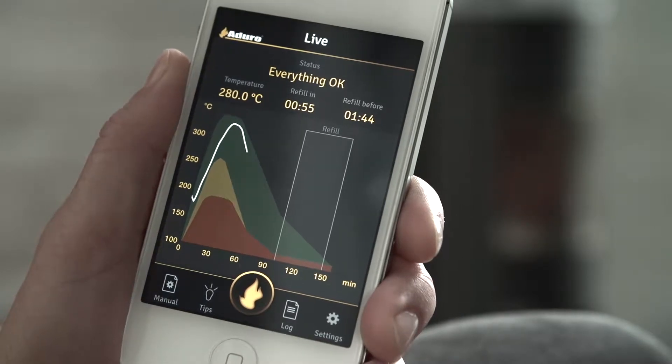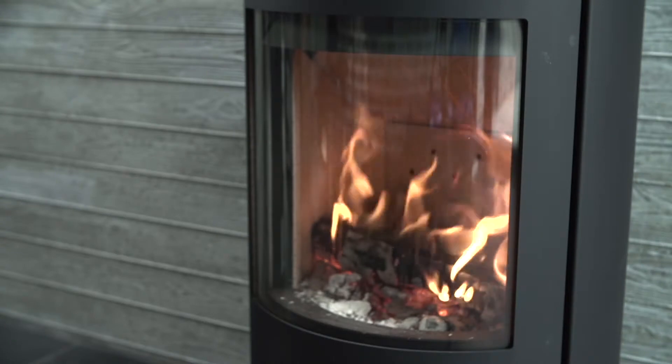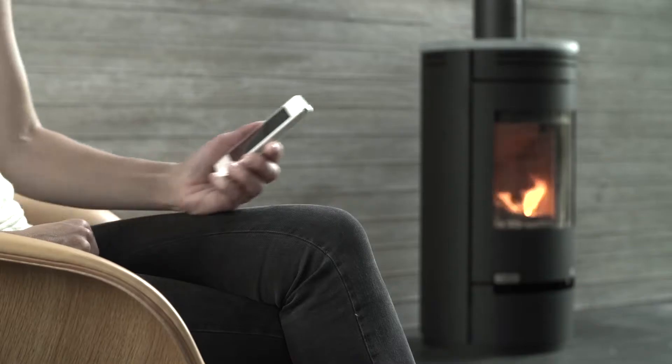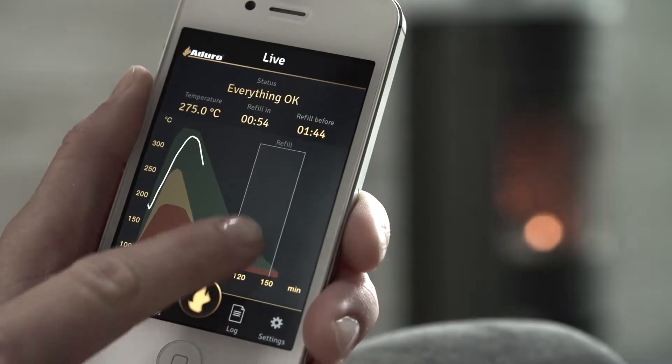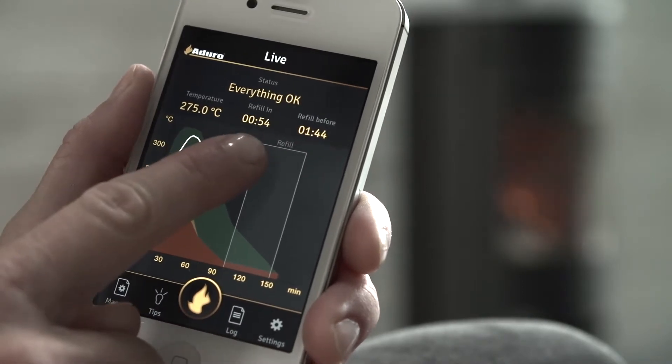The sensors monitor the combustion and the app guides you on perfect use of your Aduro Stove based on thousands of tests. Examples of information from the app include advising you when to put more logs on, stove temperature, and whether your stove is burning at a temperature that's too high or low.